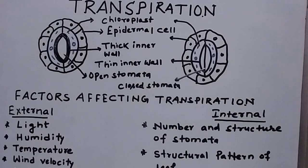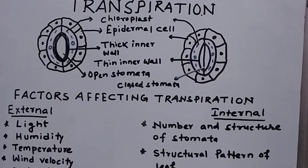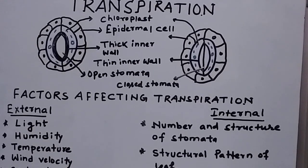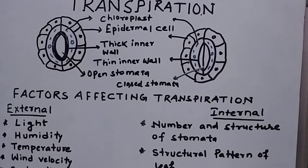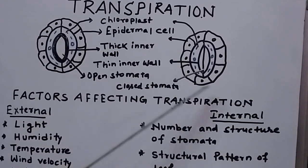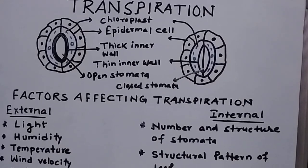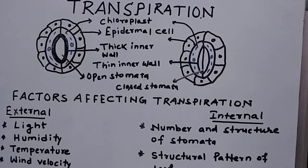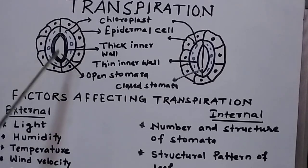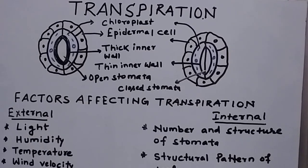The same guard cells at night, because of the absence of sunlight, the chloroplasts do not function and no synthesis of sugar or food takes place. That causes loss of turgidity and the stoma closes during the night. This is the most important structure that helps in the process of transpiration, because open stomata help in releasing water vapor from the leaves.